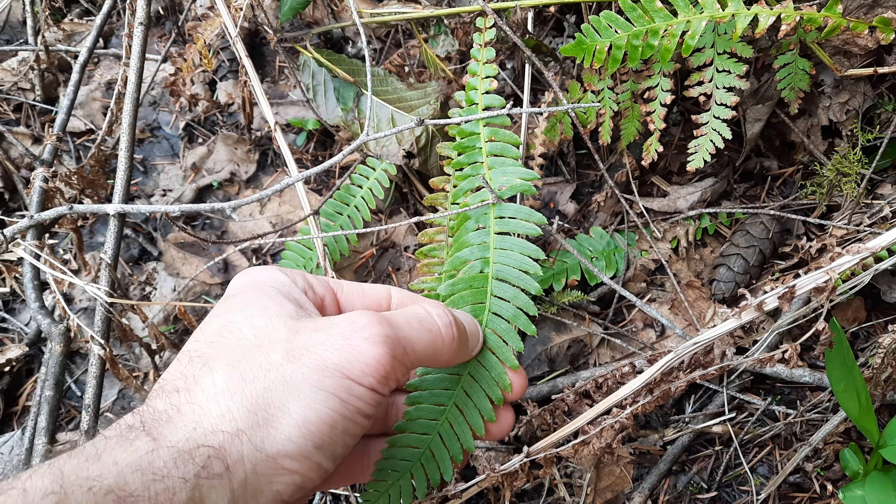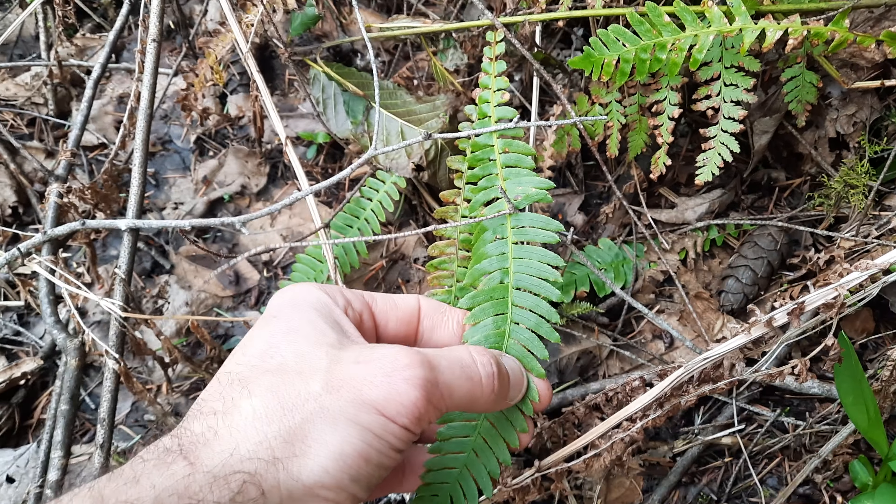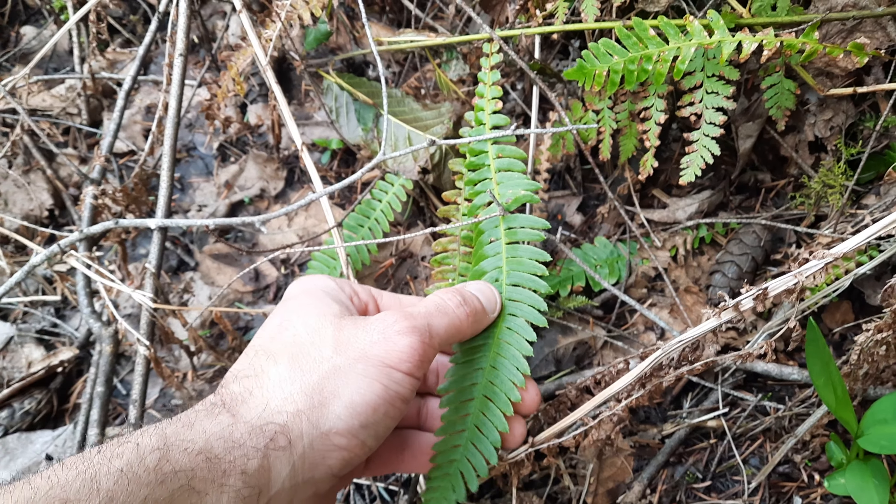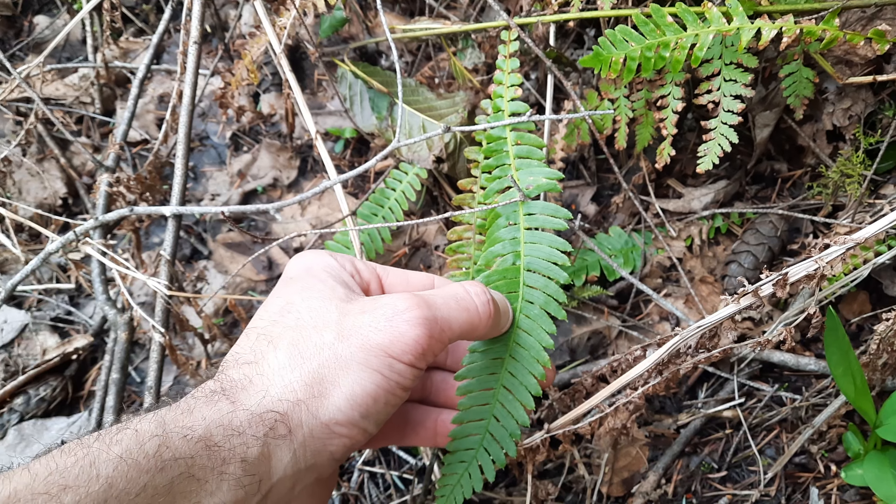Over here in my bag, this is Blechnum spicant, or deer fern. You can tell that it's a deer fern and not a sword fern because the leaflets connect to the rachis — or whatever it's called on a fern — it connects across the whole width of the leaflet.